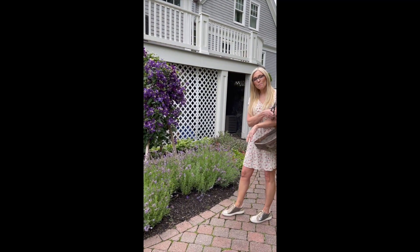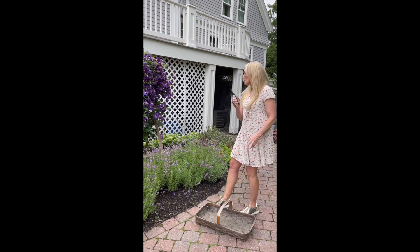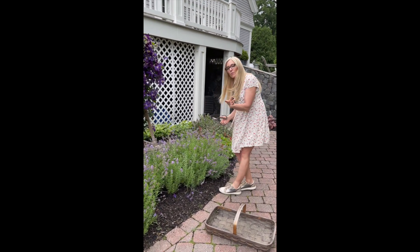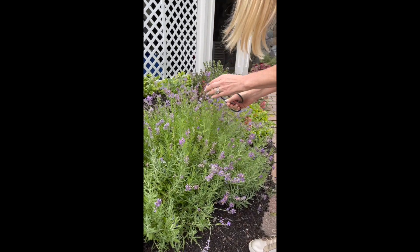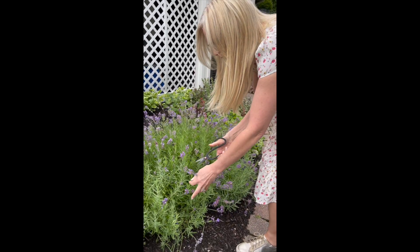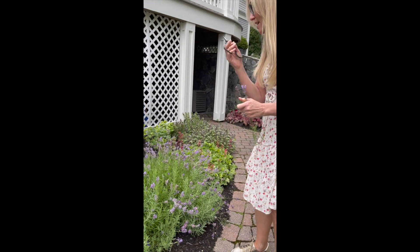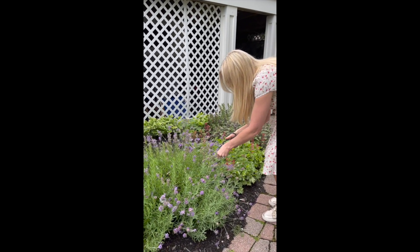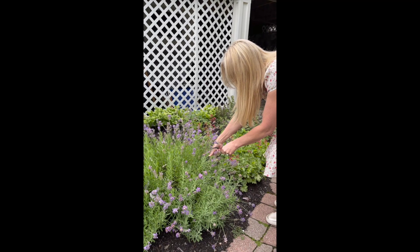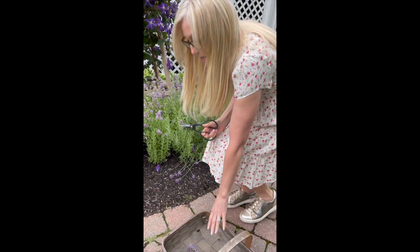So we're going to get started. I have my vintage gathering basket and my snips. We're going to hopefully not disrupt the bees too much. I like to cut early in the morning or late afternoon — it's really the best. I try not to cut in the middle of the day; it's just too hot and flowers don't like to be disrupted then. So we're going to just pick a few stems here and there and put them into our gathering basket.